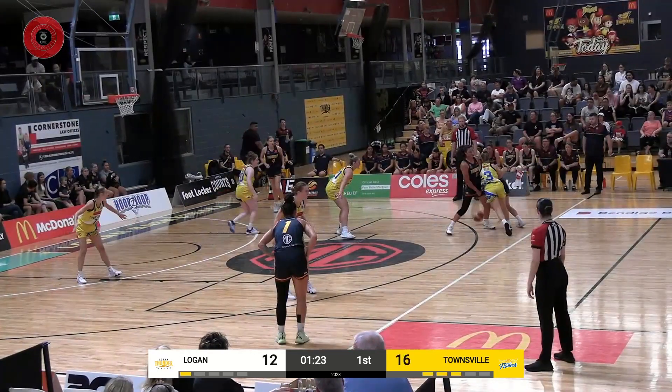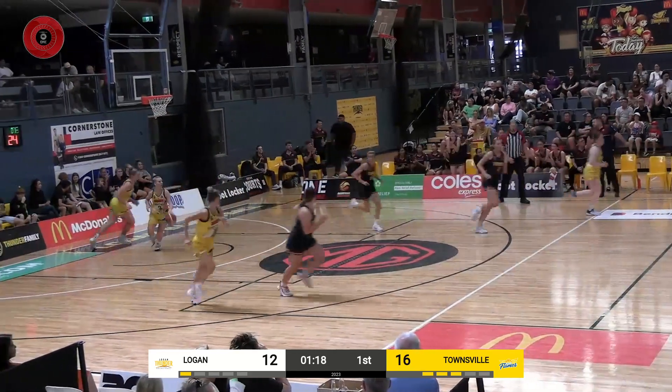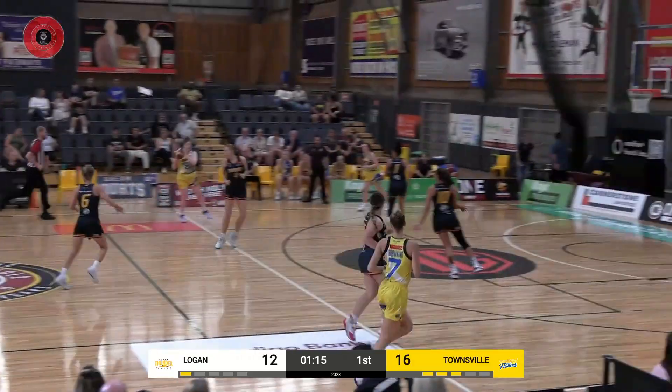For the Thunder, Cairn using the power of a screen, driver looking to finish on the right — nice drive and finish, absorbs the contact. Michaela Cairn, nice move from her.